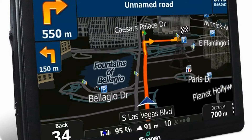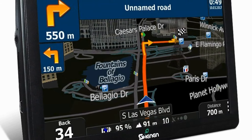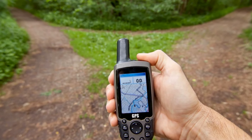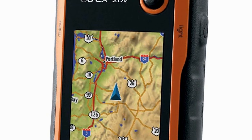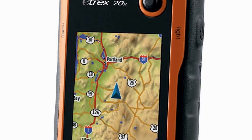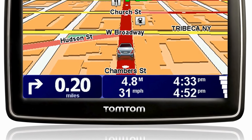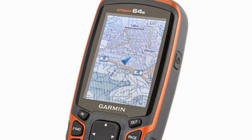GPS is included in the list of top 10 inventions of NASA because of its fundamental role in modern navigation and communication systems. Originally developed by NASA for space exploration missions, GPS, or Global Positioning System, has revolutionized how we navigate on Earth and in space.